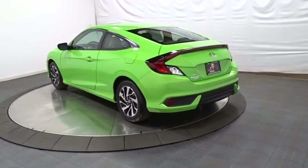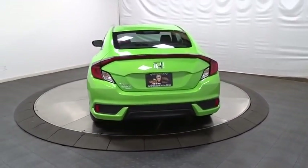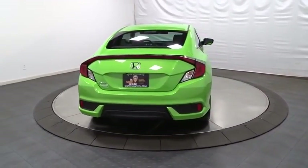Brake assist, cloth seat trim, automatic air conditioning, body-color door handles, engine immobilizer, low tire pressure warning, four-piece floor mat set.